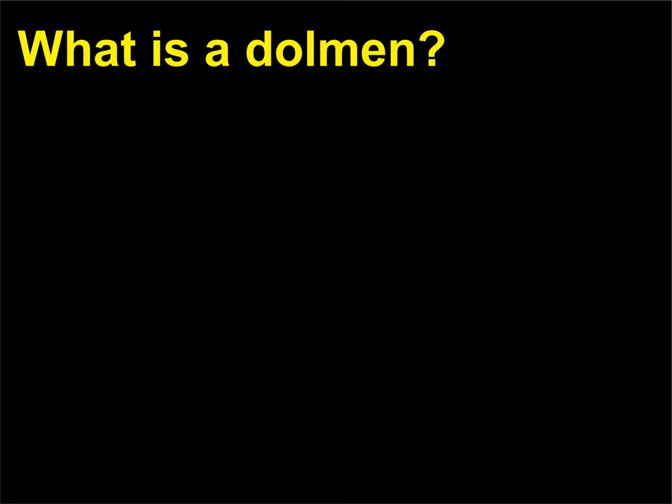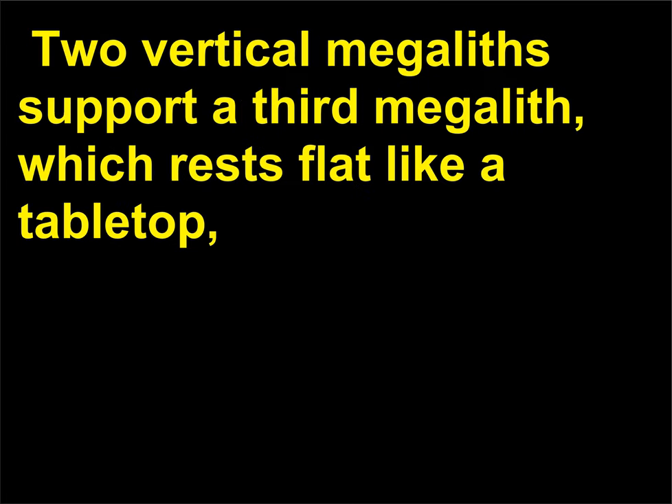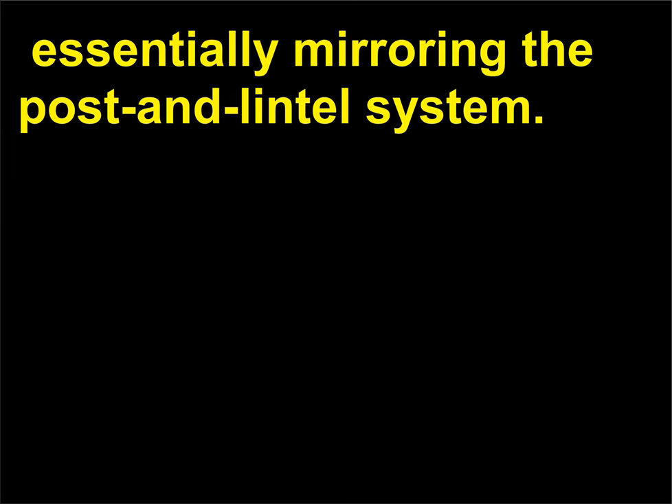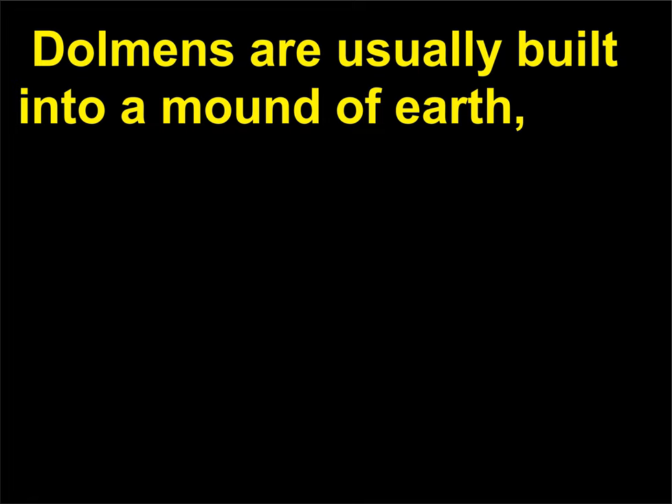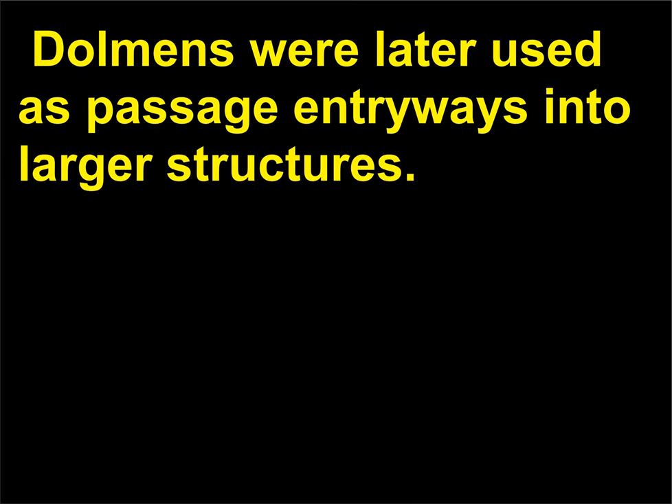What is a dolmen? In Celtic, dol means table. A dolmen is a tomb made of three enormous stones known as megaliths: two vertical megaliths support a third megalith, which rests flat like a tabletop, essentially mirroring the post-and-lintel system. Dolmens are usually built into a mound of earth, forming an interior burial chamber big enough to hold a single body. Dolmens were later used as passage entryways into larger structures.